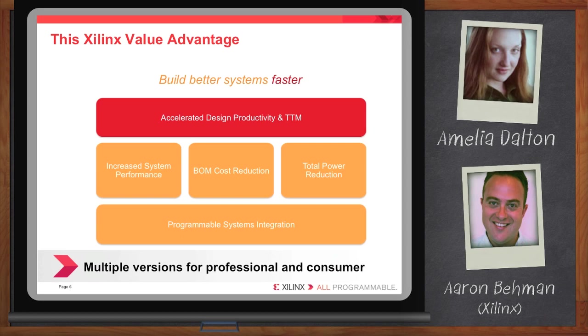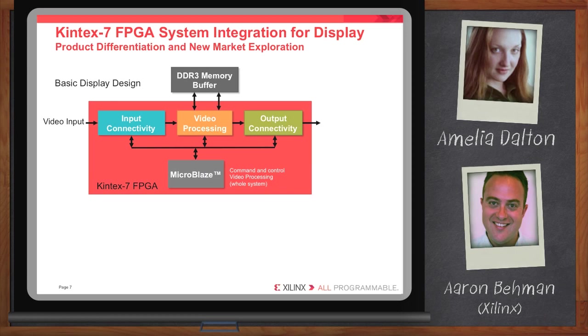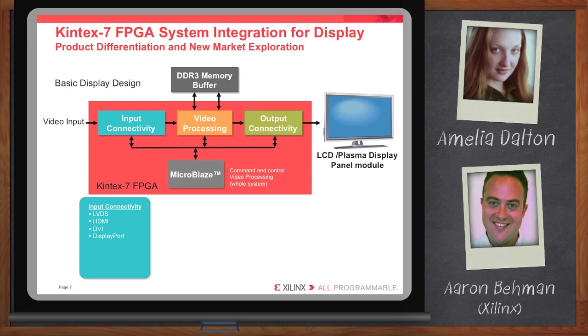So let's take a look at some of the key functions that can be implemented in a Kintex-7 device. Xilinx FPGAs, and Kintex-7 in particular, can support a lot of the standard consumer electronics or professional input connectivity standards. That would include LVDS — for receiving video signals from another board or another chip within an architecture — HDMI for receiving video from an external component, DVI which is an old standard that's been well-deployed, and then DisplayPort. So all of these functions can now be natively implemented in the FPGA.